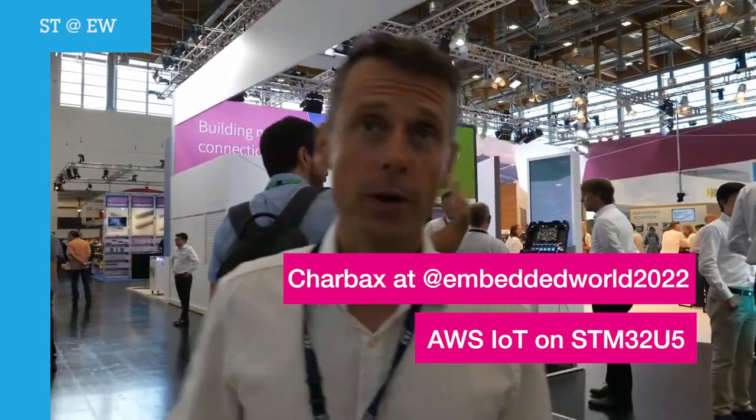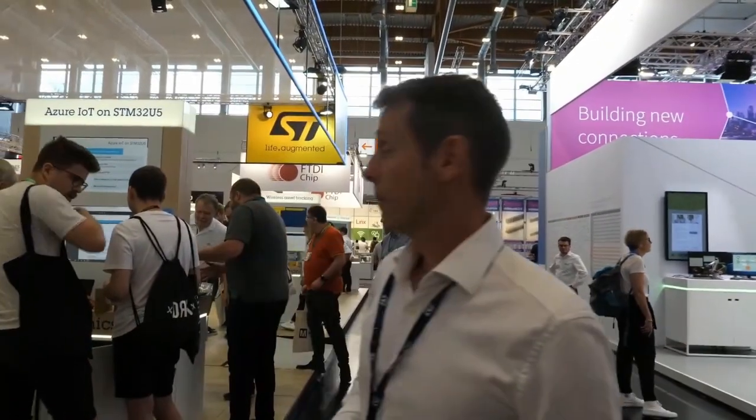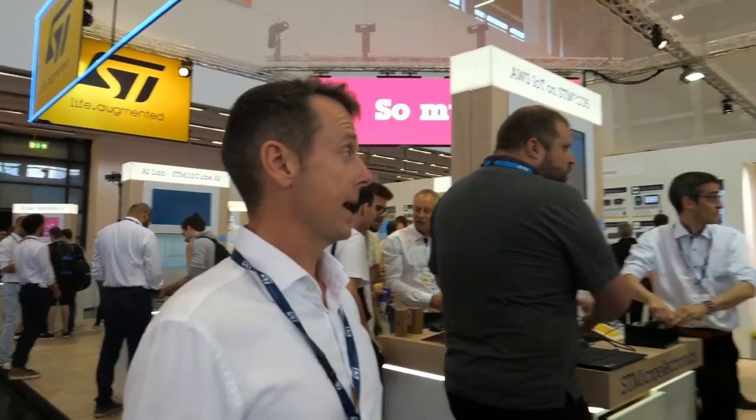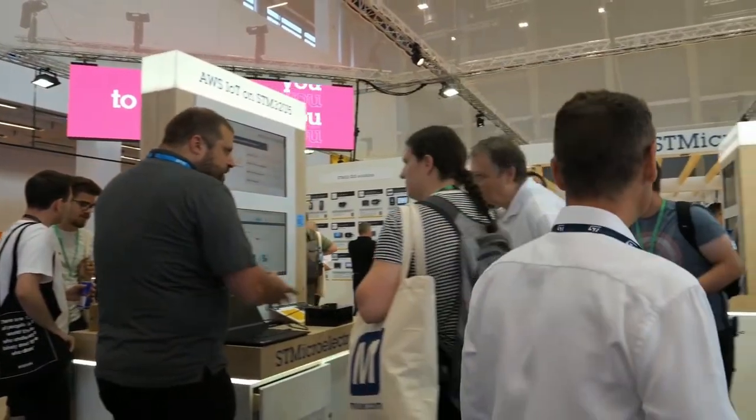Let's move on. With this we will stop the part dedicated to artificial intelligence. The next important topic is connectivity, because the whole world is becoming connected. One of the two new solutions we are showing on our booth this year is linked to connectivity to a cloud — the easy and secure way to bring your data to AWS. I'll ask my colleague Ram Kumar to say a few words about our solution with AWS and how the STM32U5 helps make this connection reliable and secure.